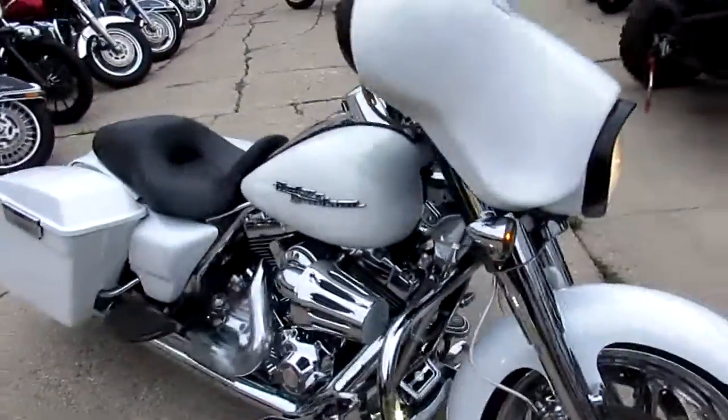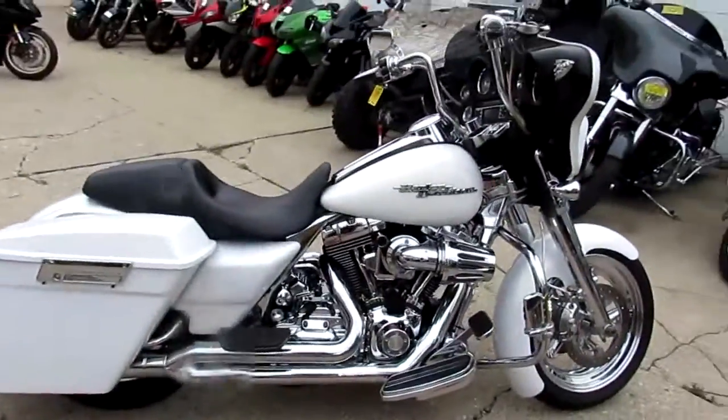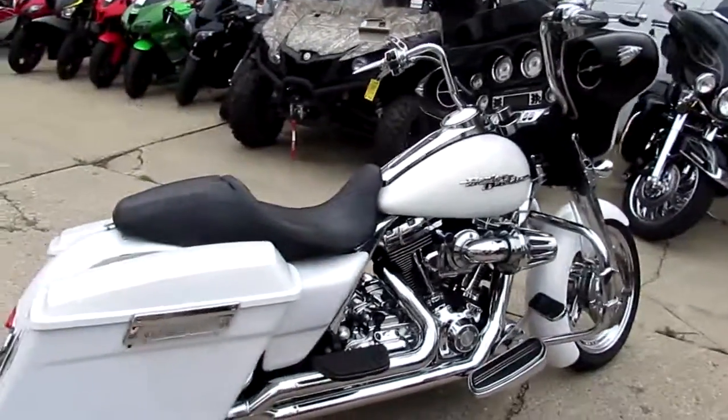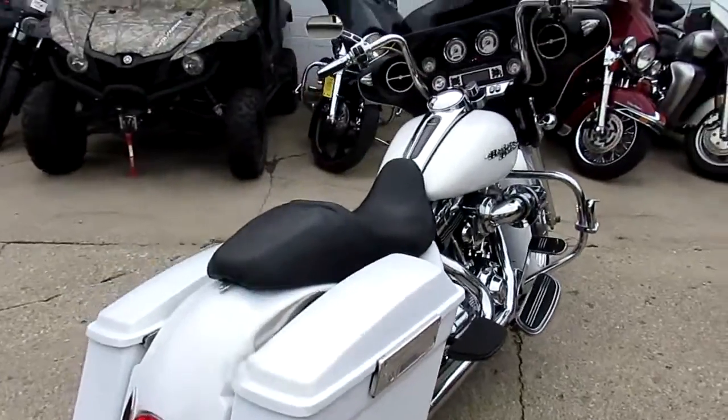This is one good looking bike, man. Over $25,000 invested in this 2008 Street Glide. We got this thing priced right at $12,900. It's got the stretch bags and the long skirted rear fender. One nice.